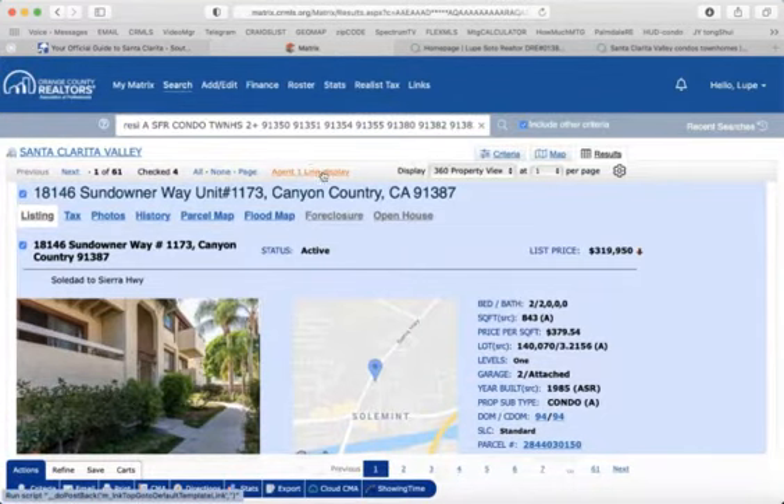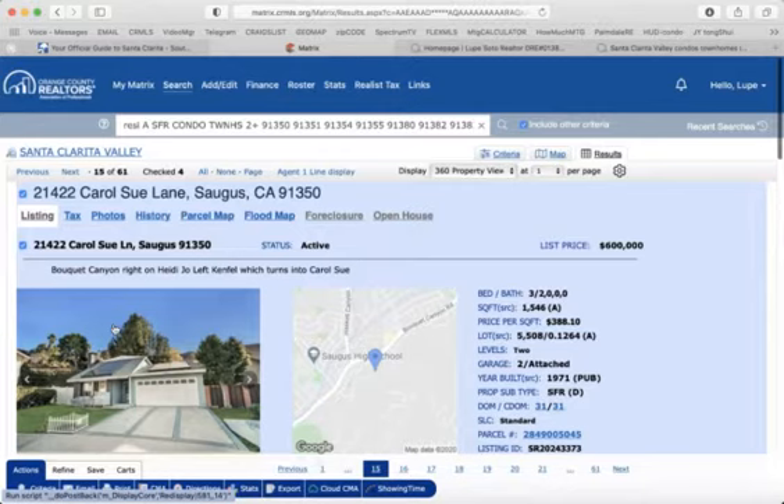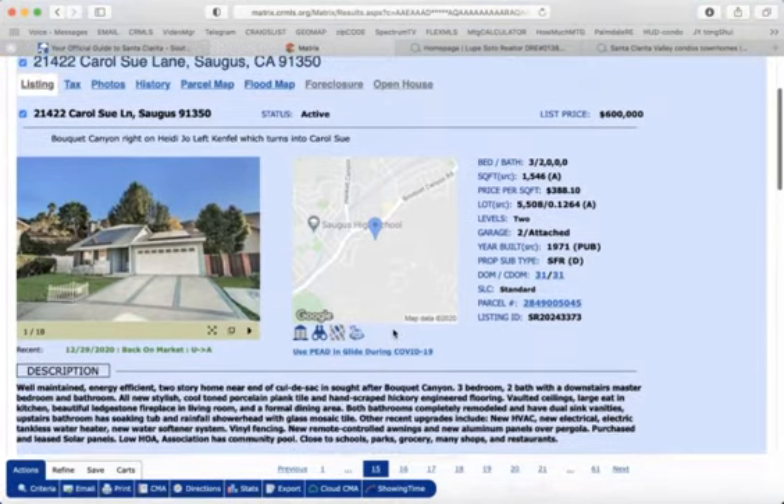The other property for sale that I wanted to preview is a house for sale in the area of Saugus. This is the second most affordable home in Saugus — three bedrooms, two baths, one thousand five hundred forty-six square feet, six hundred thousand dollars.